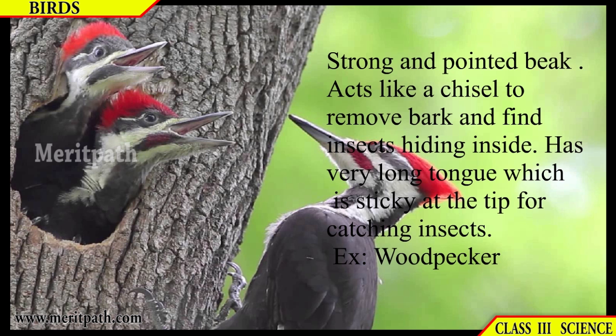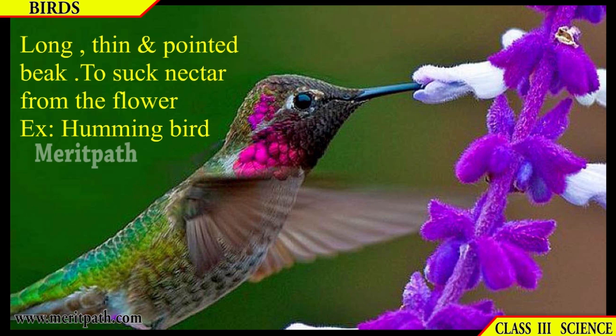A strong and pointed beak acts like a chisel to remove bark and find insects hiding inside — such as the woodpecker. The woodpecker has this type of beak. It also has a very long tongue which is sticky at the tip for catching insects.